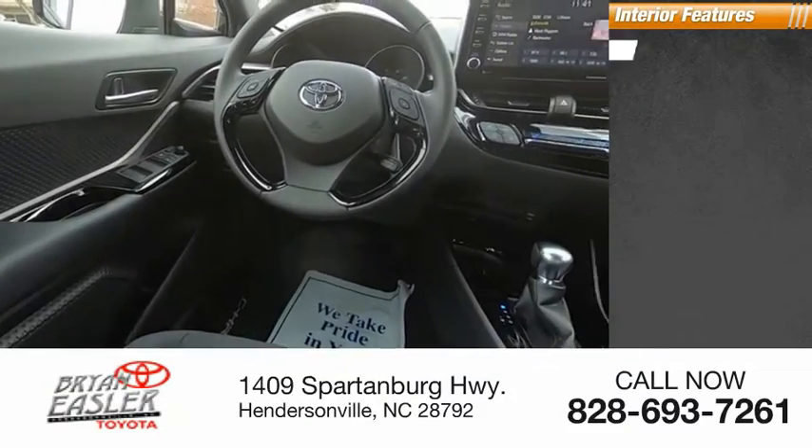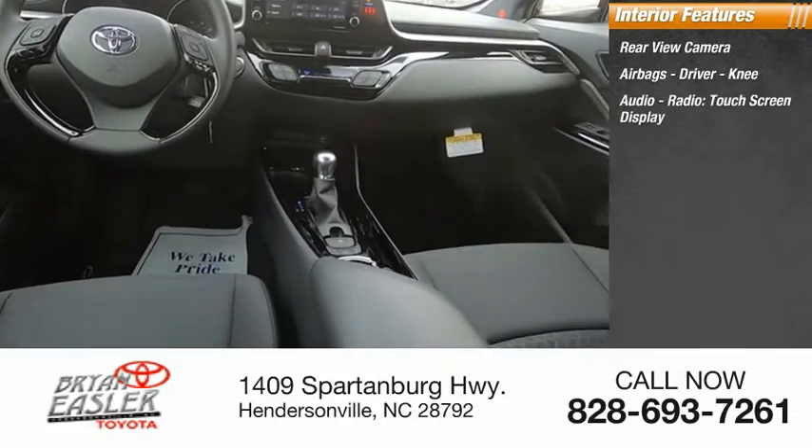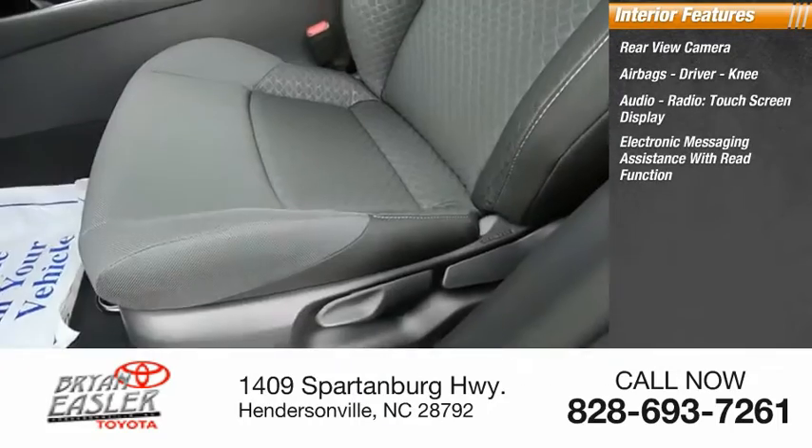Inside you'll find a rear view camera, airbags — driver and knee — audio radio, touchscreen display, and electronic messaging assistance with read function.